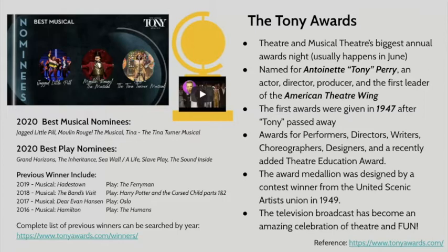The thing about the Tony Awards, though, is that they only award shows that open on Broadway — they don't celebrate anything that's off-Broadway. That's why A Strange Loop isn't in the Tony Awards, because it didn't premiere on Broadway before the deadline.